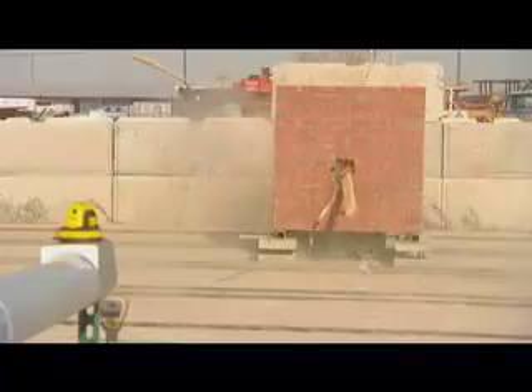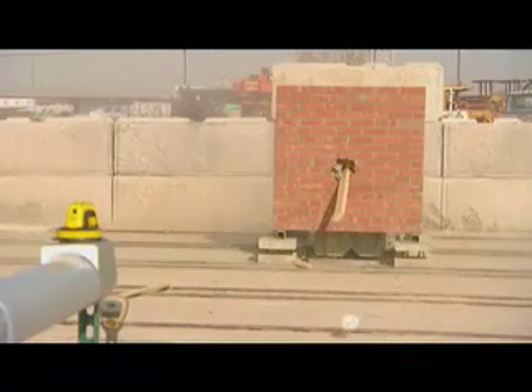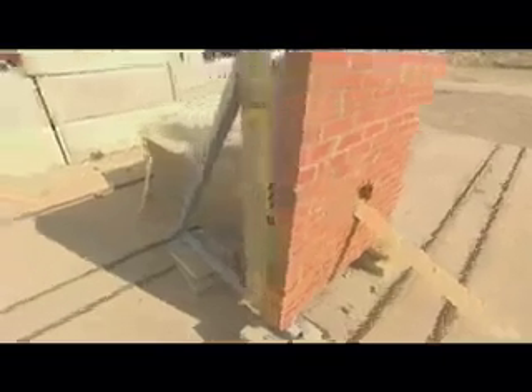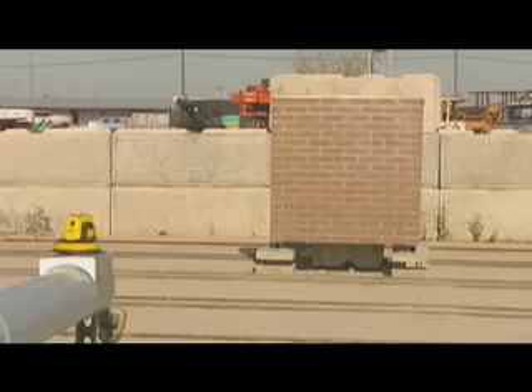In this second test, we see the effects of debris impacting a brick veneer on a 2x4 wood stud frame with R13 interior insulation. The exterior portion has ¾ inch sheathing and the interior portion is ½ inch drywall.